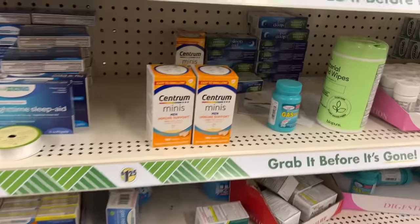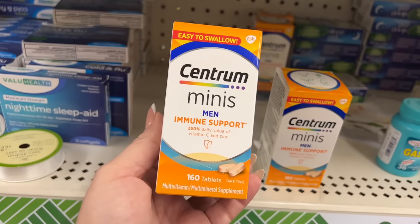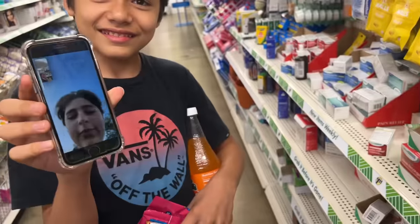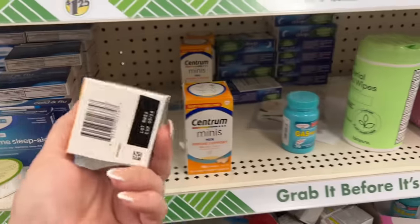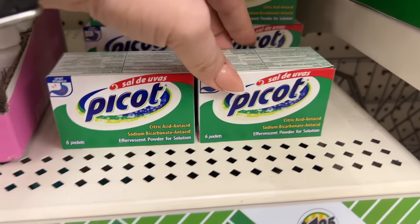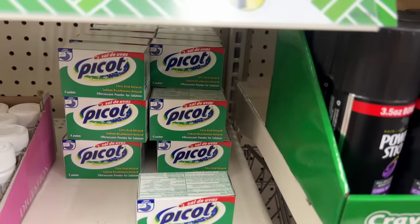Look at these Centrum mini vitamins. I'm gonna get one for Noah — they're easy to swallow and I want him to take his vitamins so he can be big and strong. He's actually FaceTiming me right now! And then there's this pick hot citrus antacid — I need that too.